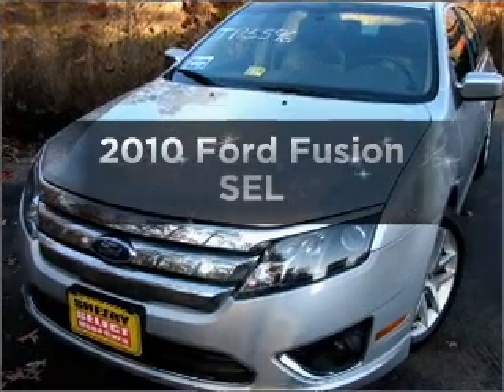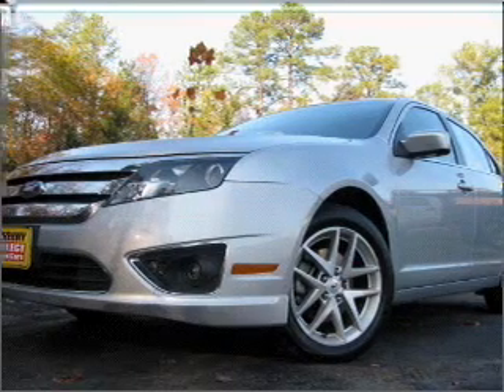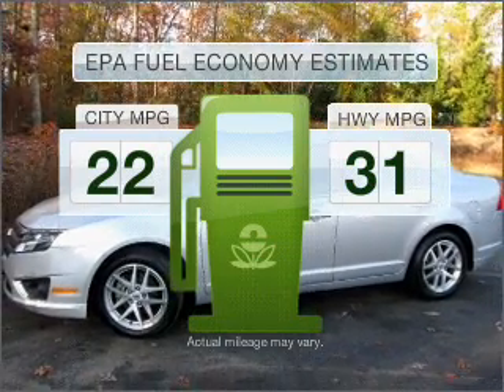Check out this 2010 Ford Fusion. Travel the roads in style and comfort in this great vehicle. Low emissions and the good fuel economy offered in this vehicle are important to you and to the environment.